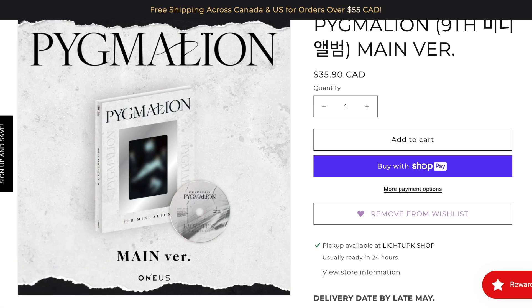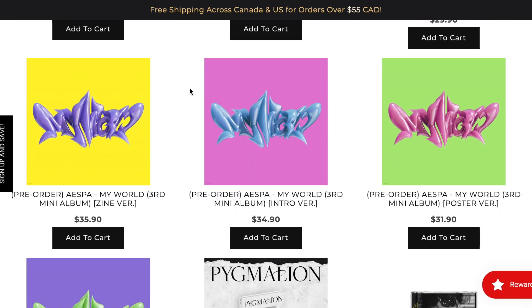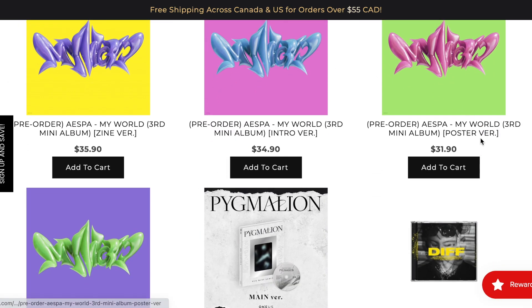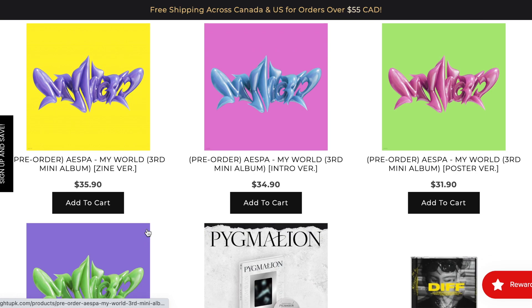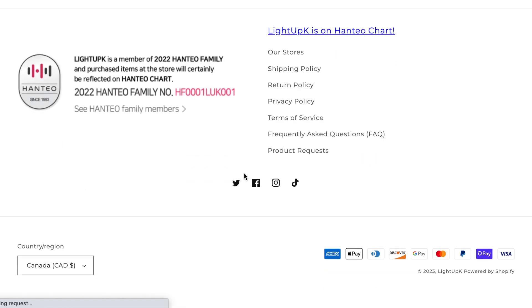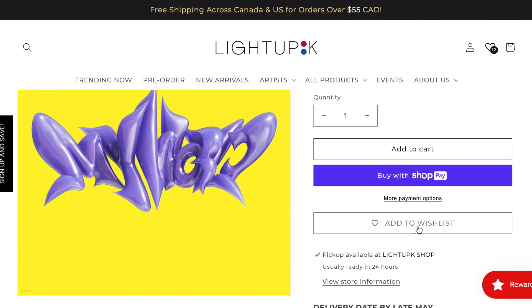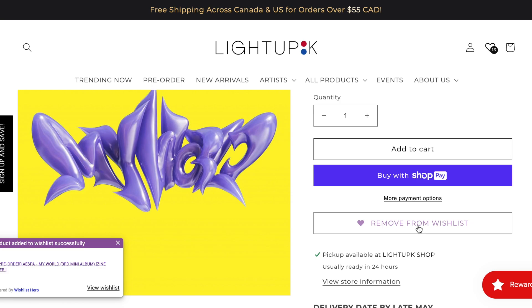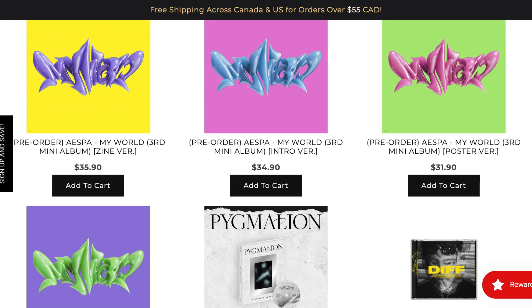To add things to your wish list you do need to have an account on the website, but that's super easy to set up. I also want an Aespa album, however I'm unsure which version I want. It looks like there's a poster version, tabloid version, intro version, and zine version. In typical SM fashion, there are no details on what any of them include, how big they are, or what they look like. I'm going to add the zine version to my wish list as a reminder, and once we get more album details I can update it.